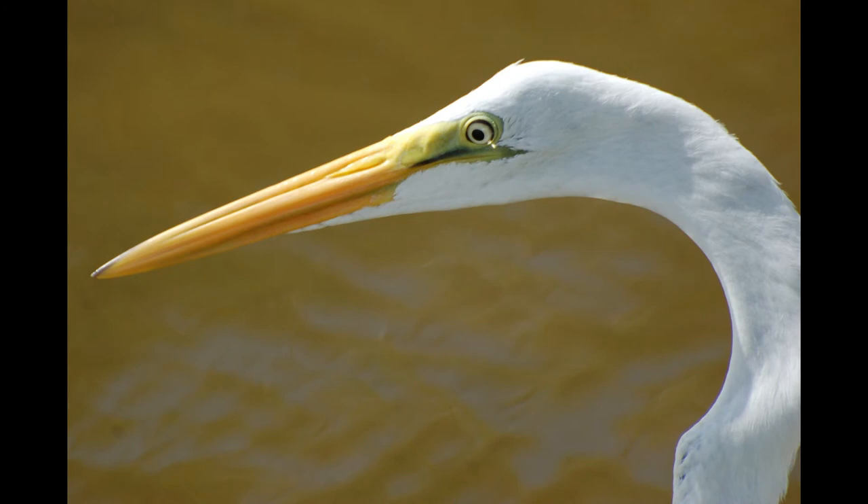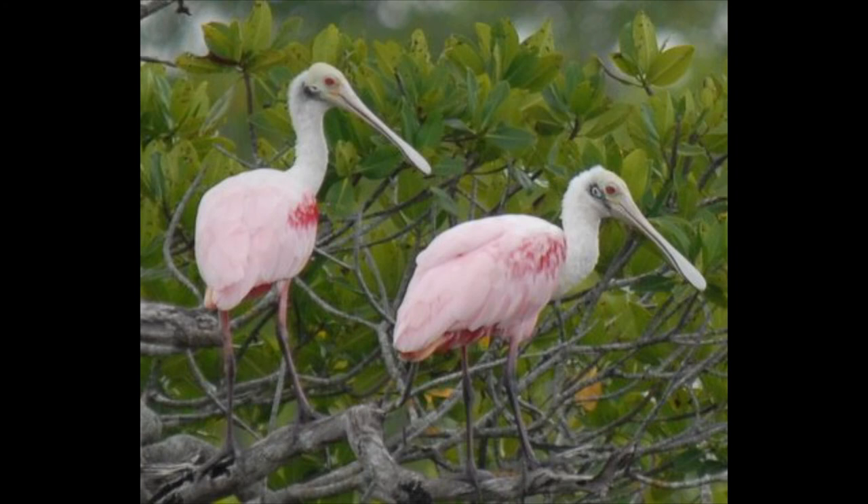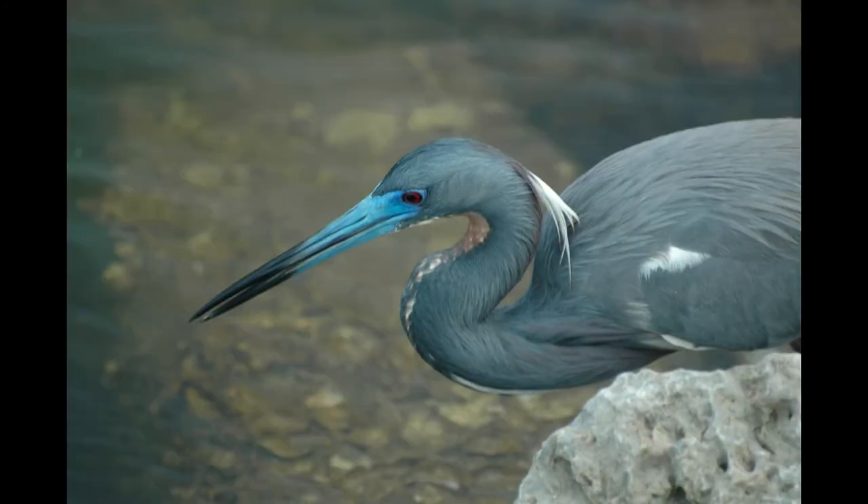Many wading birds have long bills, often with specialized shapes to help them forage more efficiently. Thin bills are popular among these birds, and the bills may have sharply pointed tips, distinct curves, or spatulate shapes depending on the types of foods that the bird consumes.